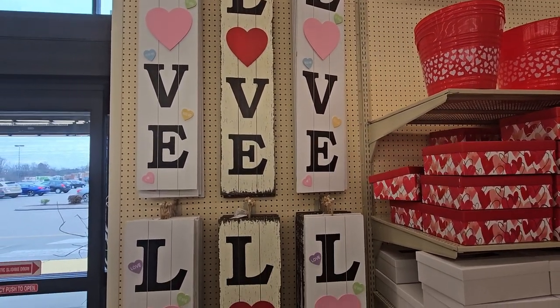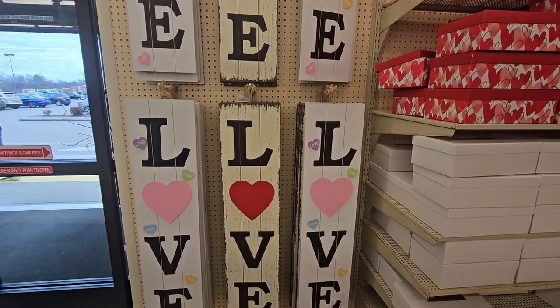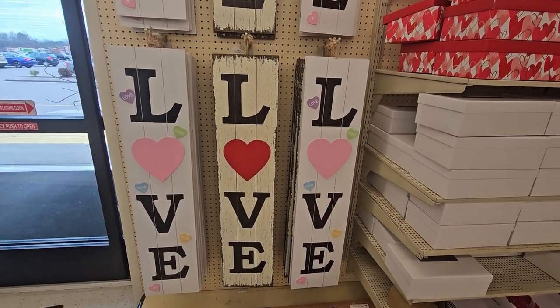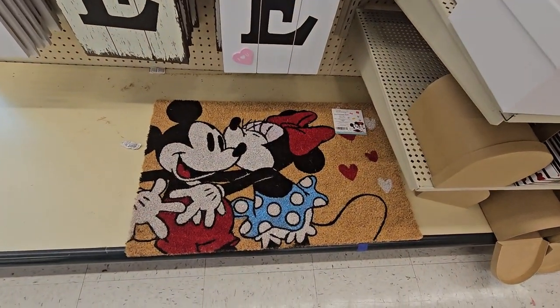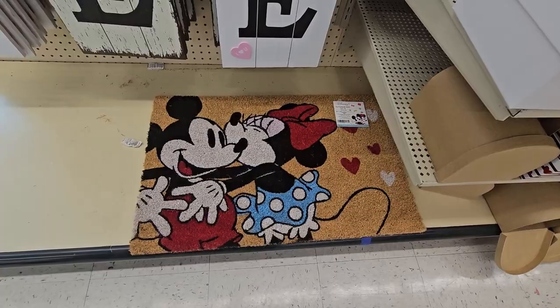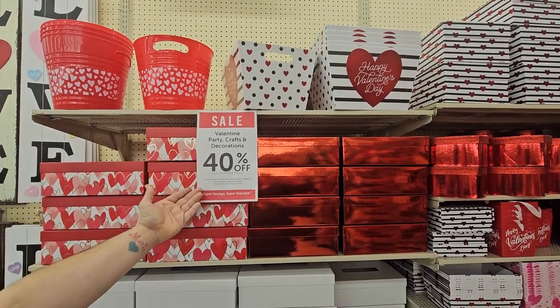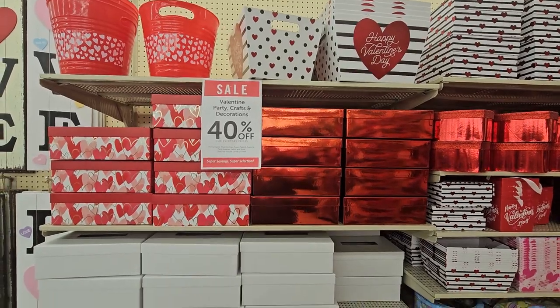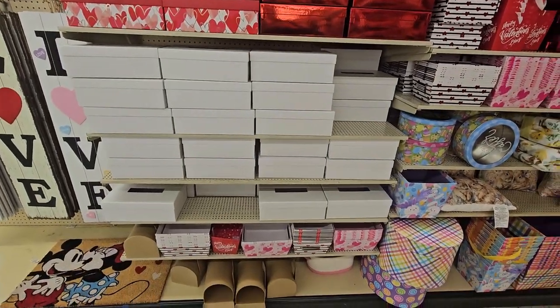Look at these — so cute for Valentine's Day! 'Hug me,' 'Kiss me,' 'I love you.' How much were they, Angie? $19.99. And look at that one — $21.99. So cute! And we have 40% off. We love Hobby Lobby. They got a variety of boxes.